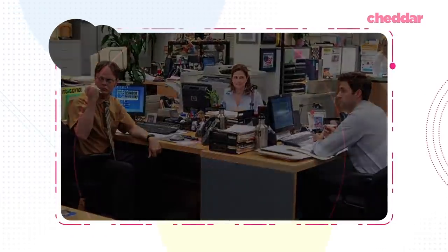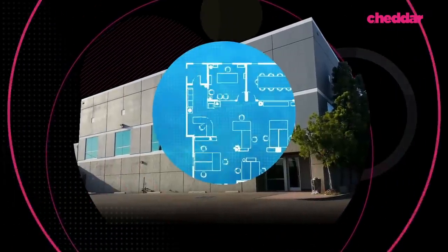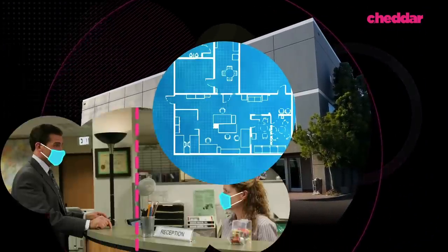So what will that office look like? Well, let's redesign it together. In fact, let's redesign an office almost all of us are very familiar with — America's favorite office, Dunder Mifflin. At the end, we'll reveal the new and improved office layout designed specifically for a post-COVID-19 world.